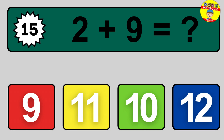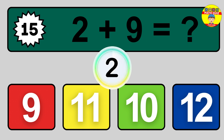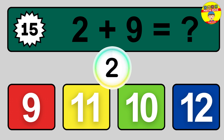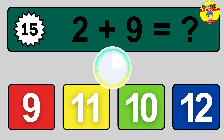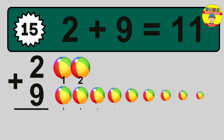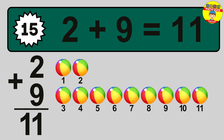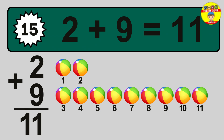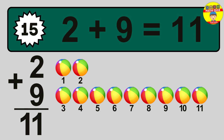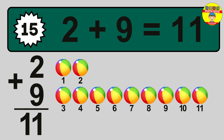Question 15. 2 plus 9 equals what? The answer is 11. Let's count it: 1, 2, 3, 4, 5, 6, 7, 8, 9, 10, 11.